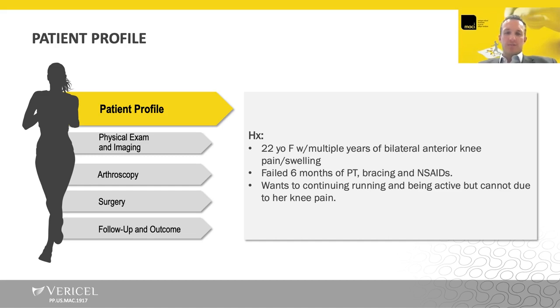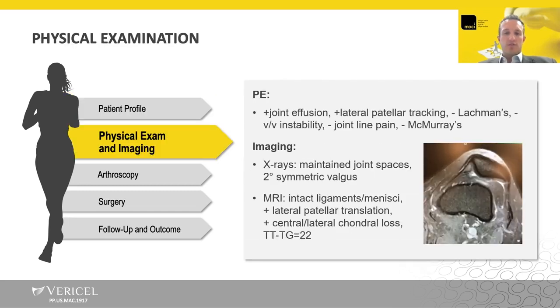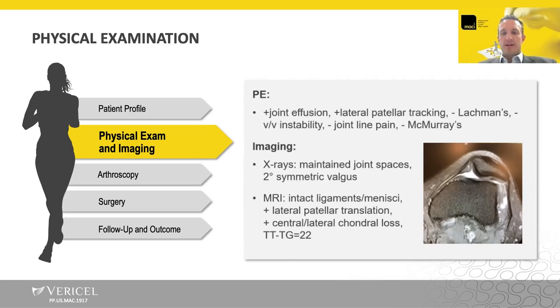She's failed six months of physical therapy, bracing, and anti-inflammatories — she's done a lot of conservative things. She wants to continue running and continue being active, but she cannot because she's limited by her knee pain.